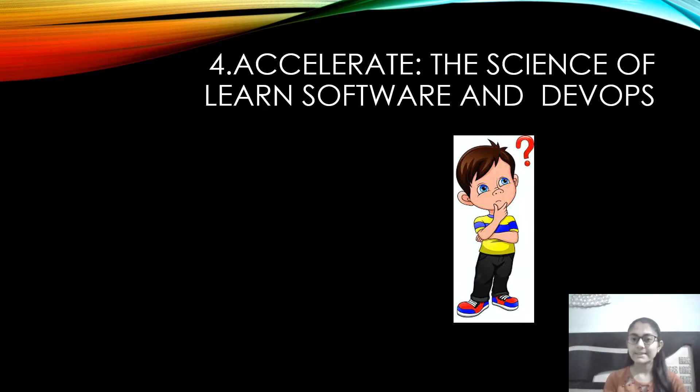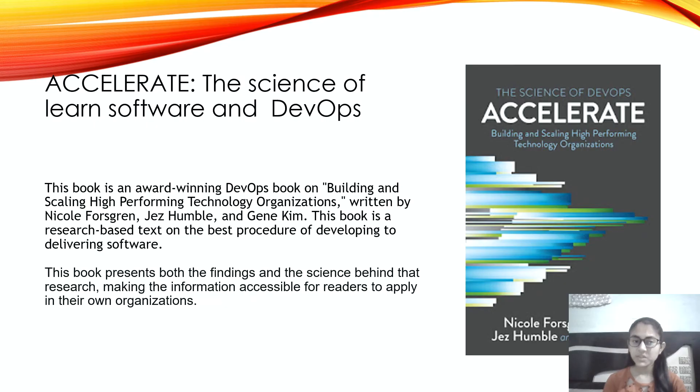The fourth on the list is Accelerate: The Science of Lean Software and DevOps. This book is an award-winning DevOps book on building and scaling high-performing technology organizations, written by Nicole Forsgren, Jez Humble, and Gene Kim. This is a research-based text on the best practices of developing to delivery software. The book presents both the findings and the science behind that research, making it accessible for readers to apply within their own organizations.